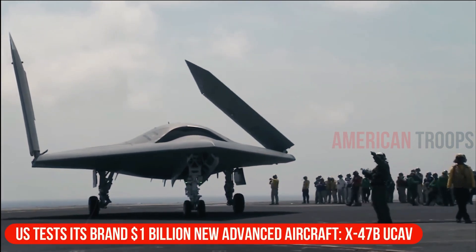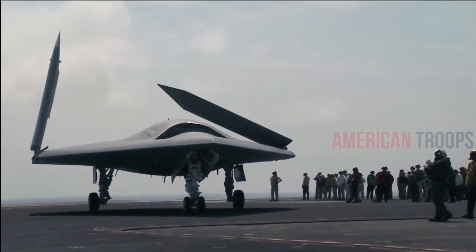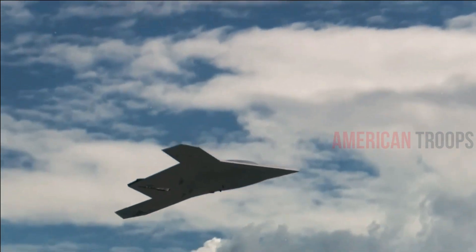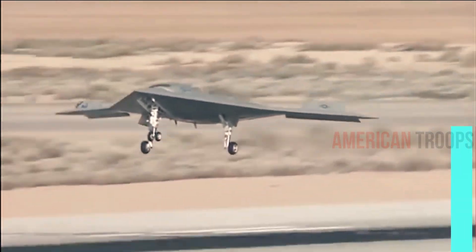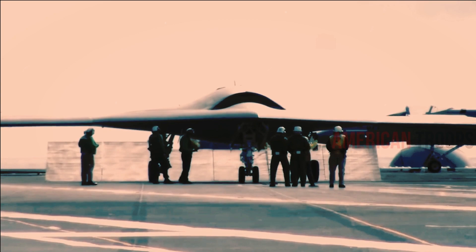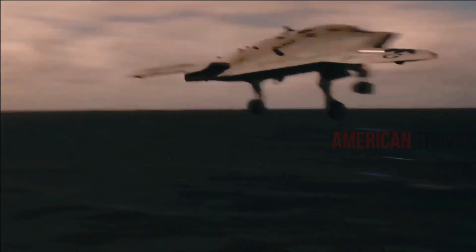The X-47B is a strike fighter-sized prototype drone developed as part of the United States Navy's UCAS-D Unmanned Combat Air System Demonstration Program, which aims to develop technologies necessary to field a combat drone on carriers.